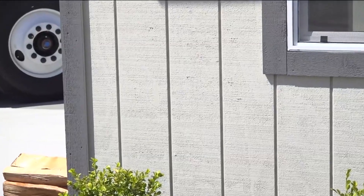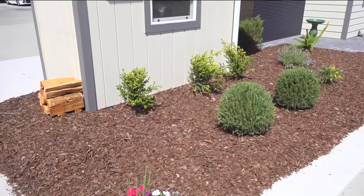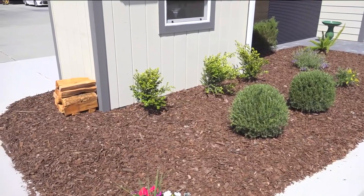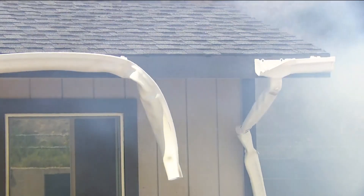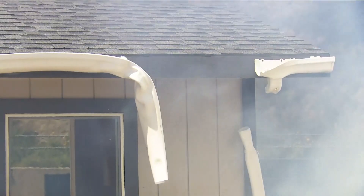The unmitigated structure had wood siding, vinyl gutters, and flammable mulch right up to the wall — a recipe for disaster. On the vulnerable structure, we had a vinyl gutter, and you saw it melt off and drop to the ground. Sometimes those gutters have vegetative debris in them that can ignite. And there we go with the structure collapsing.